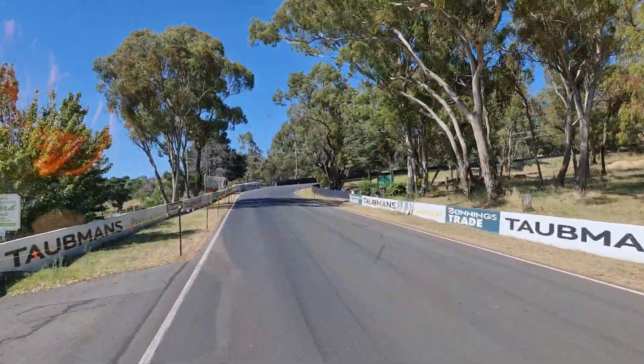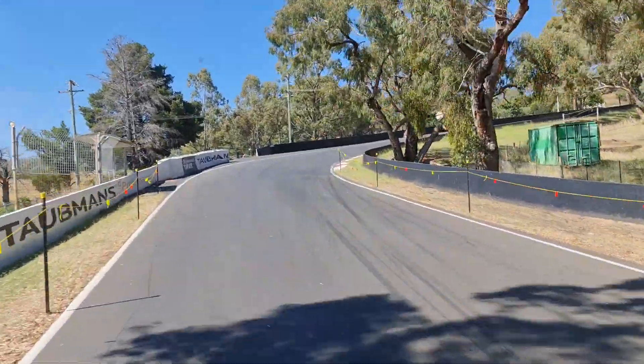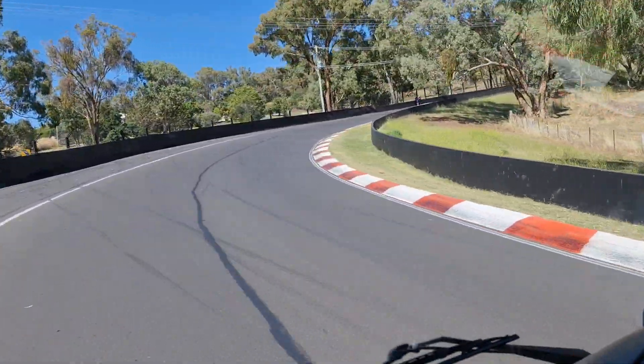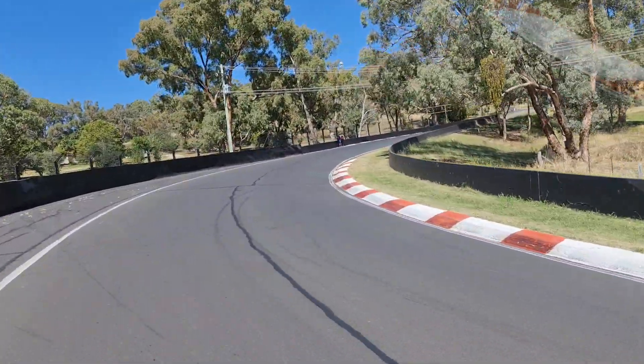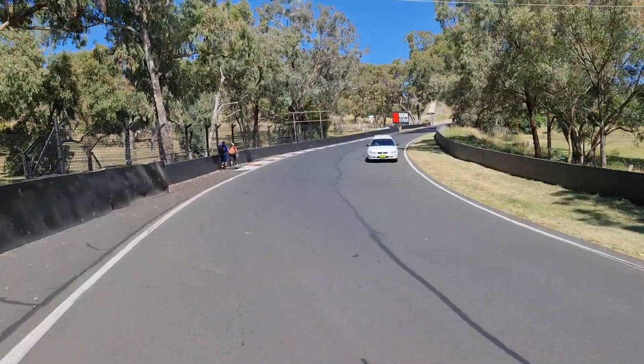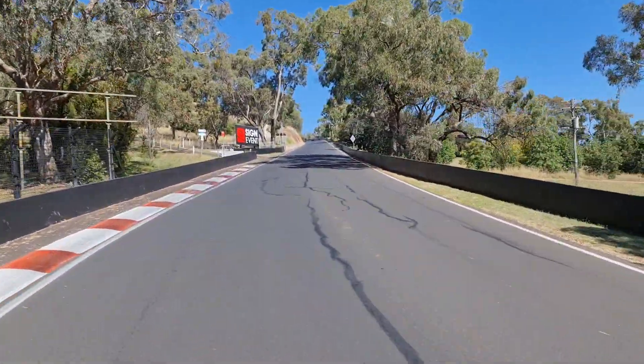It's an uphill brake, change back to fourth. Here we are at Herbertson's Bend — you can hold the apex there but I can't unfortunately. There are a couple of people walking around.